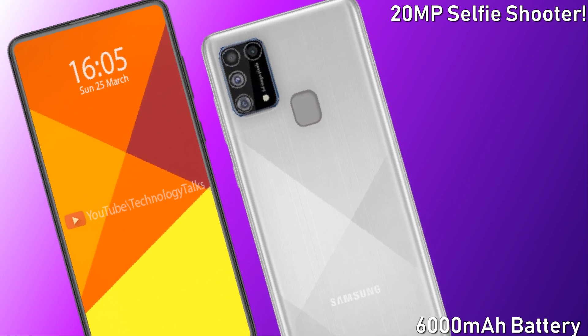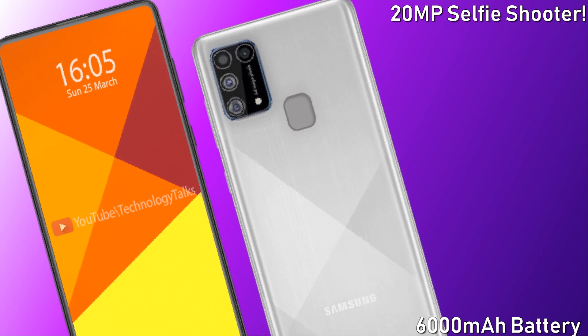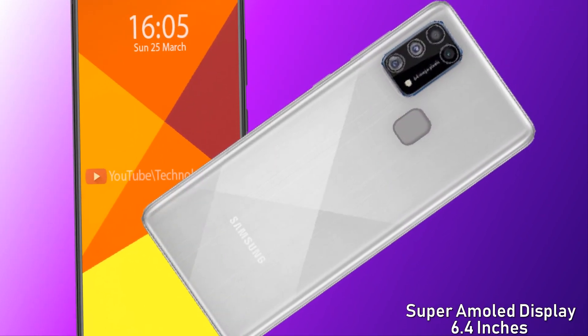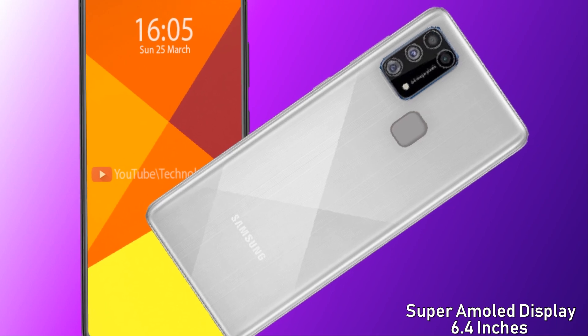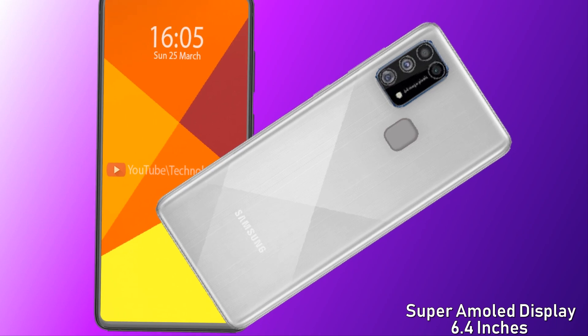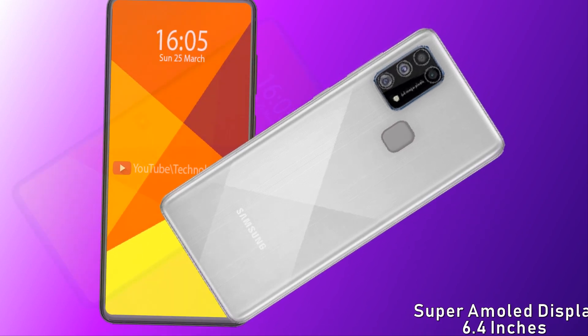It also comes with a gigantic 6000 milliampere battery, which will charge your phone with an amazing battery setup. Let's move on to the Super AMOLED display.